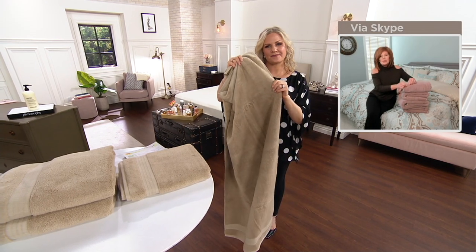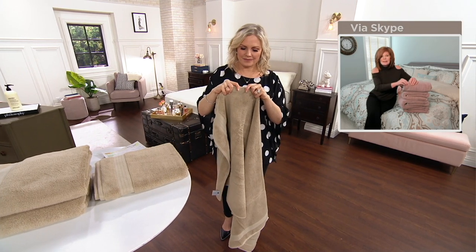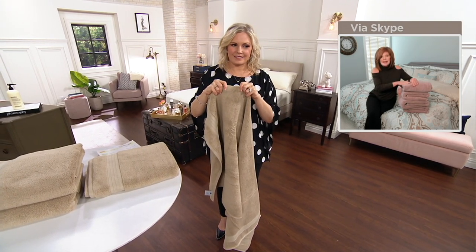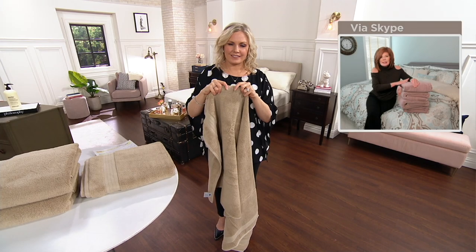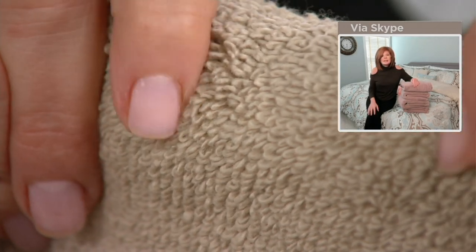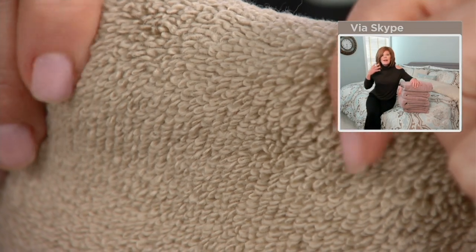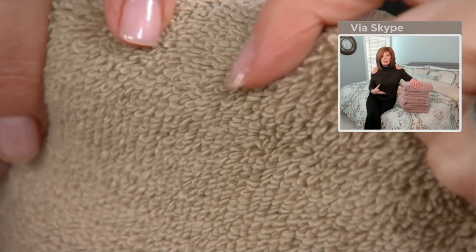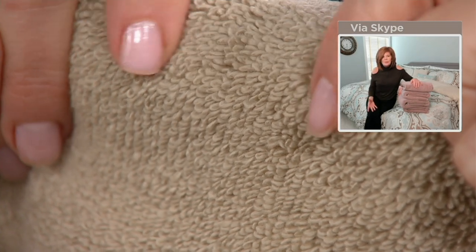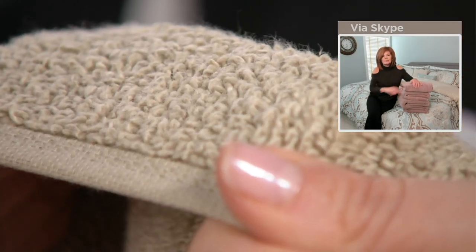The good news about a soft loft is it's a zero twist. Those loops — if you can get a closeup — you're going to see individual loops on this, and that loop is the zero twist. What that means is it's going into your body instead of brushing off the water — it's absorbing the water. You can have the loftiest, softest towels in the world that take two hours to dry in the dryer and they're not going to do you any good. You want something that's going to absorb the water and dry you when you get out.